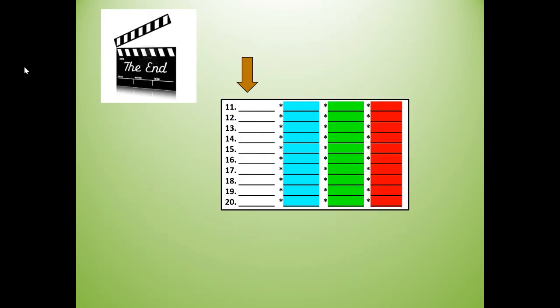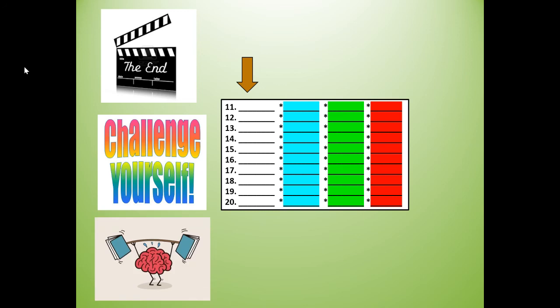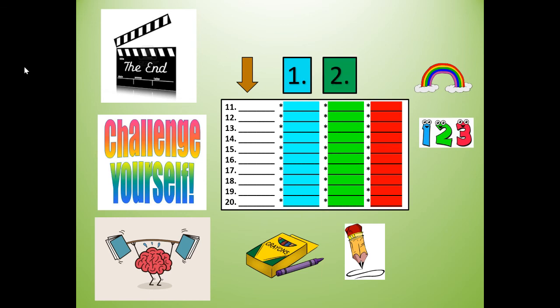Remember that paper with your spelling words 11 through 20 — it's time to challenge yourself. Work those brain muscles! Get your crayons or pencil. It's time to rainbow write or write your words three more times: one, two, three. Read, write, and spell them. Thank you for doing the spelling and phonics words with me today. I had fun and I hope you did too. Have a great day, boys and girls!